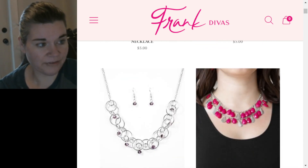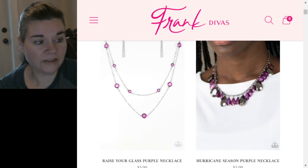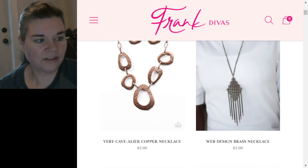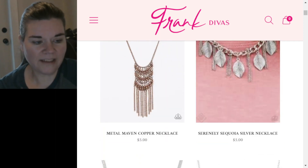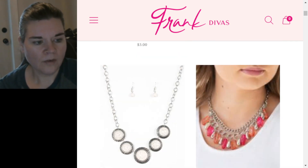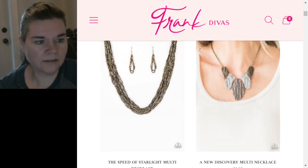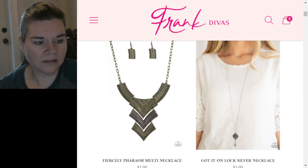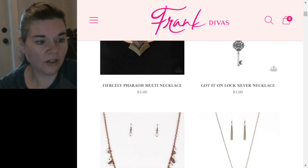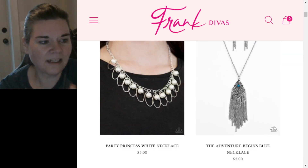As we go down, some of these things have been re-released — they're not new, they've just re-released them to newer consultants. If you want to see some of the old stuff that Paparazzi used to have, hit up Frank's Divas' website and look at the stuff from back in the day. Some items have just been reconfigured and sold with a slightly different look. Spring Daydream multi in orange and pink, seed beads, and the Fiercely Pharaoh in multi.